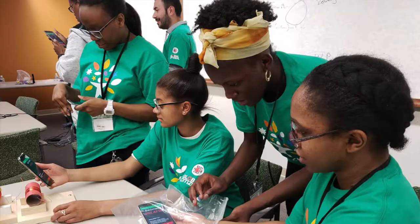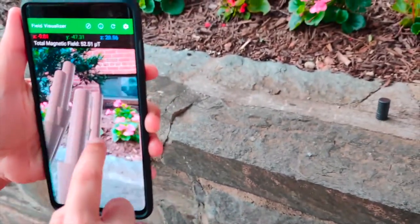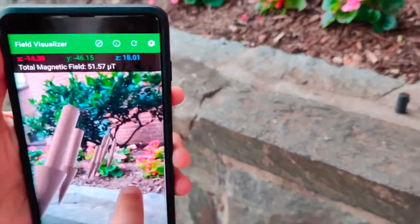In our South by Southwest Edu session, we hope to engage attendees with the invisible fields around them using their own phones, from the Earth's background field to the everyday magnets we carry around with us.